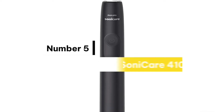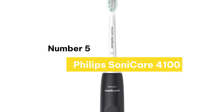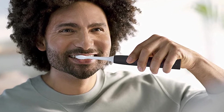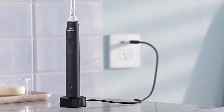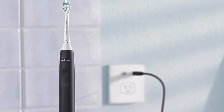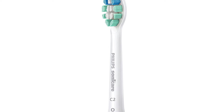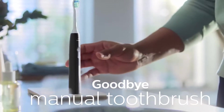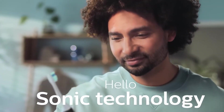Number 5: Philips Sonicare 4100 Power. Sonicare technology removes plaque and provides a deep, effective clean, removing up to 5 times more plaque than a manual toothbrush. Its slim ergonomic design and familiar-shaped head provide everything you need for a thorough cleaning. A Sonicare toothbrush gently pulses water between your teeth for a month's worth of manual brushing in just 2 minutes.